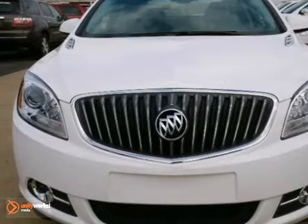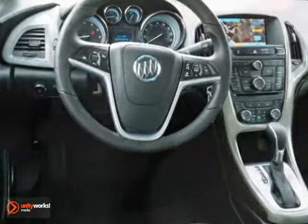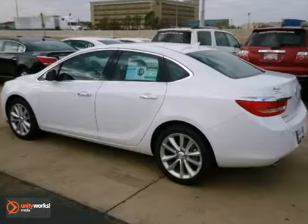Here's a 2012 Buick Verano. This vehicle has climate control, a CD player, and cruise control. It also has keyless entry, alloy wheels, and heated mirrors. With a satellite radio and fog lights, it won't be here long.